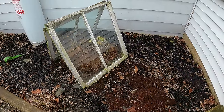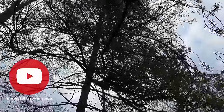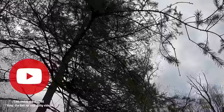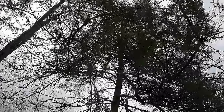Old window frames I got for free along the road, and you can use them as cold frames. Take a look on your very own property and see what you can use. This is a fir tree — not a pine tree — and you can use the needles as tea, which gives you high vitamin C.